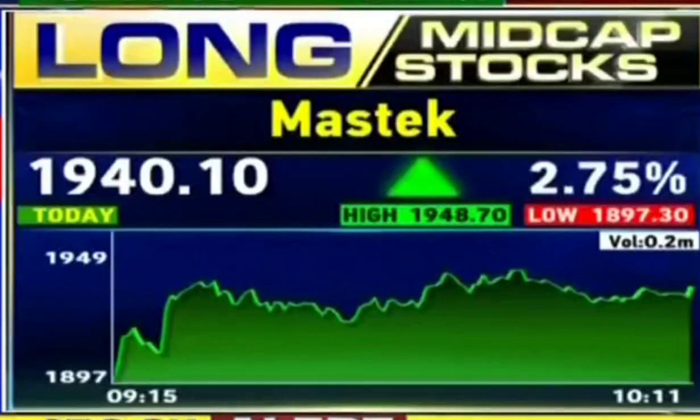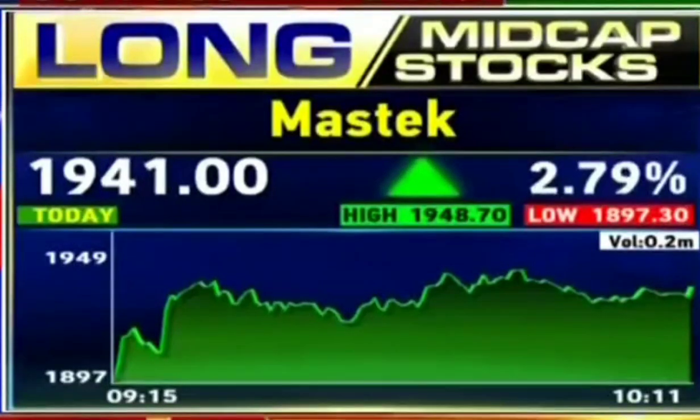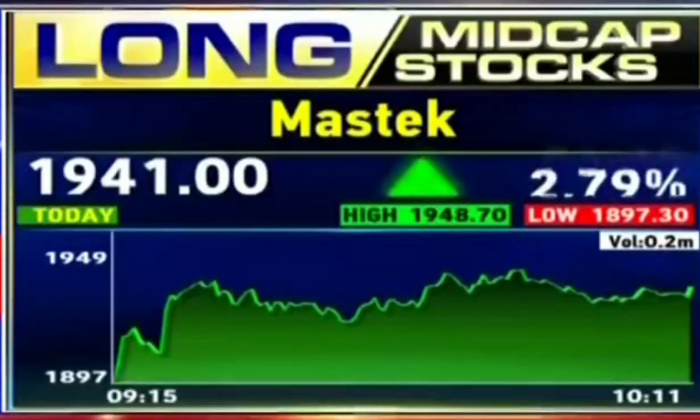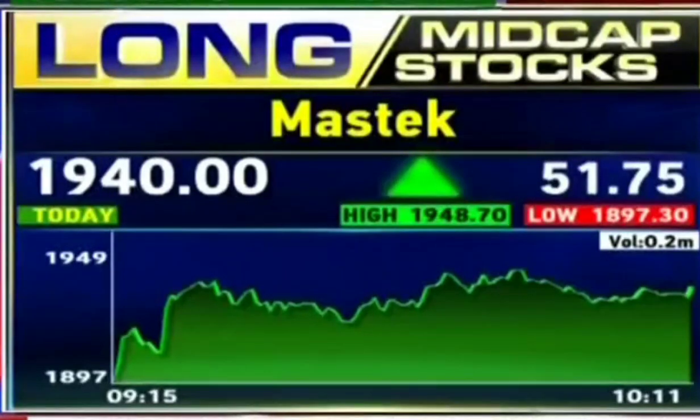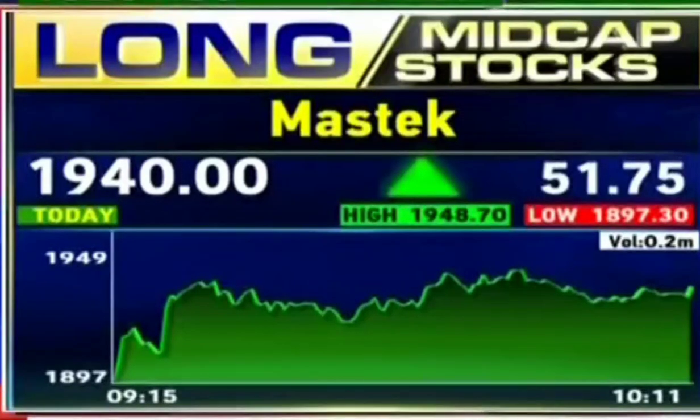After a big correction, a bottom formation has been completed and the stock is now showing up for its move. We have seen a long-term upside target of about 2250 to 2300. The stop loss is at about 1850. So this will be a long-term pick.